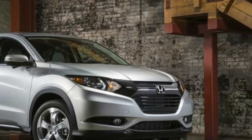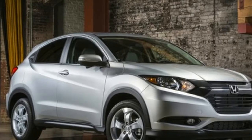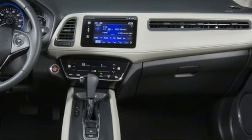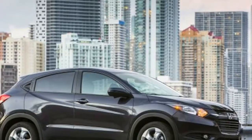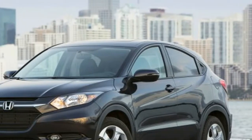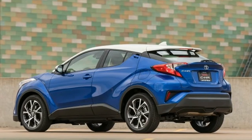Neither car is quick, though the Honda felt stronger in high-demand circumstances like highway merges. Both little SUVs are based on car underpinnings and handle well enough, although we'd give the edge to the Toyota. The C-HR has a lower seating position than the Honda, which lessens the feel of body roll in turns. Both are capacious for small SUVs, but the Honda is by far the roomiest vehicle in the segment.